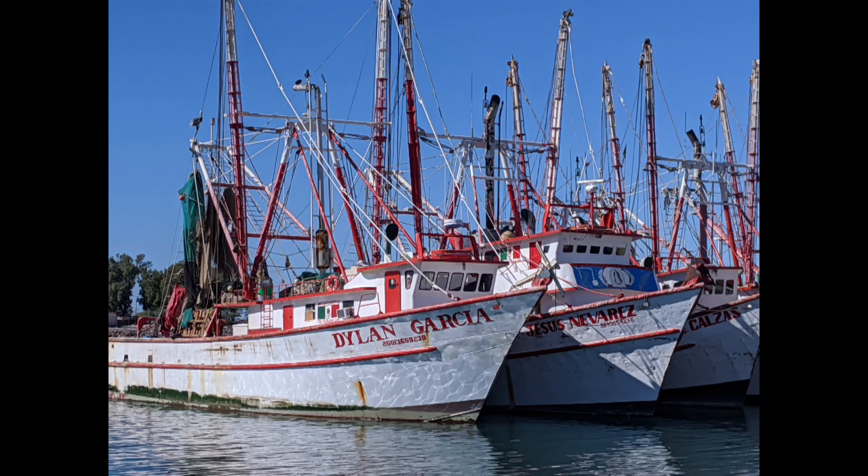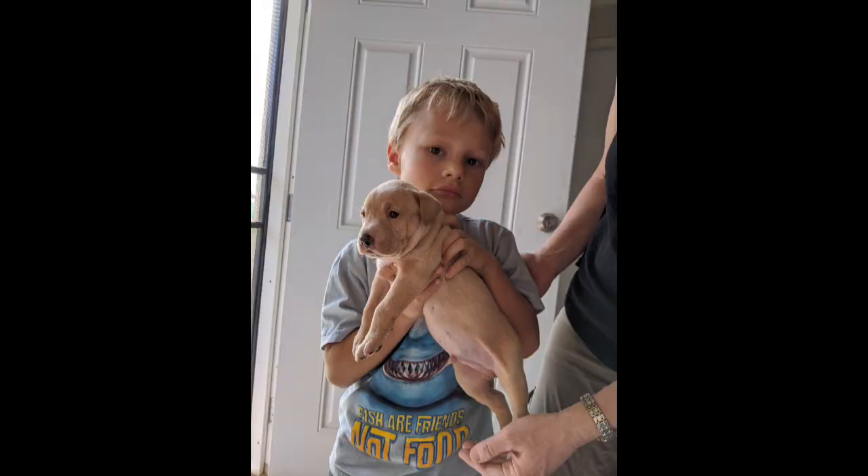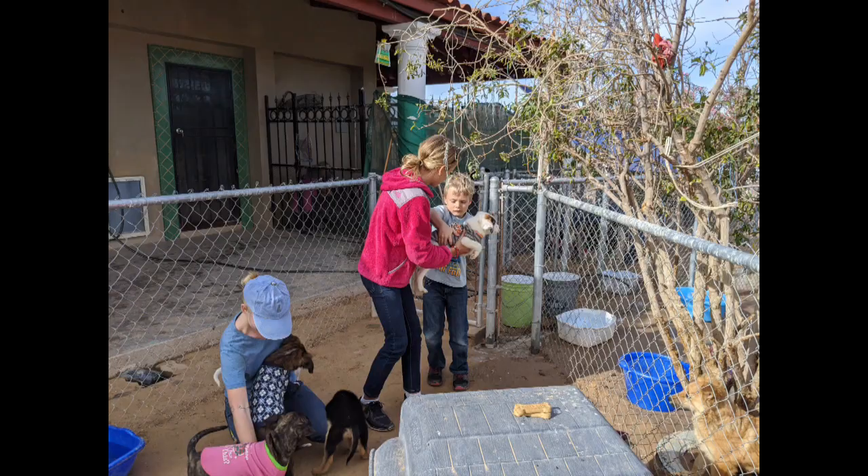This is a boat named Dylan Garcia — one of the shrimp boats. And this is me feeding the dogs treats. It was at a dog rescue center where stray dogs went and meant to be petted and loved.